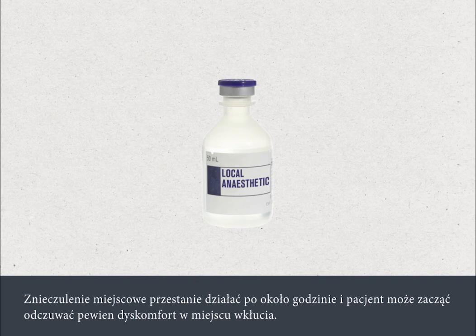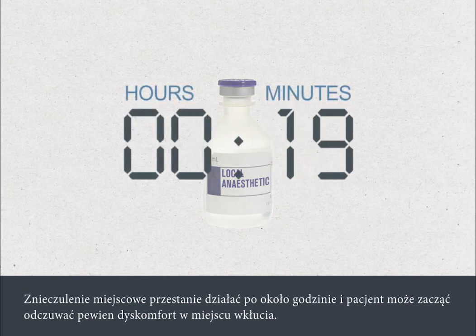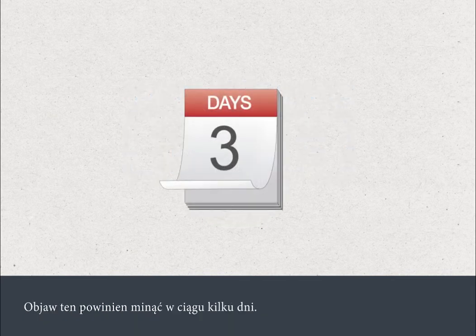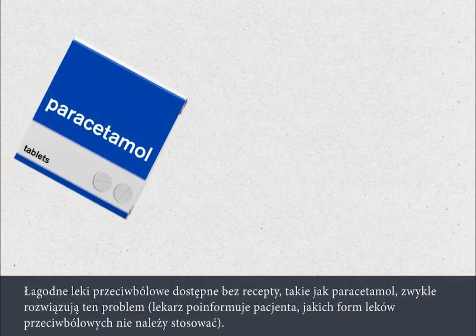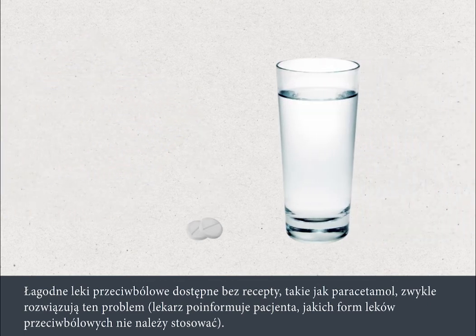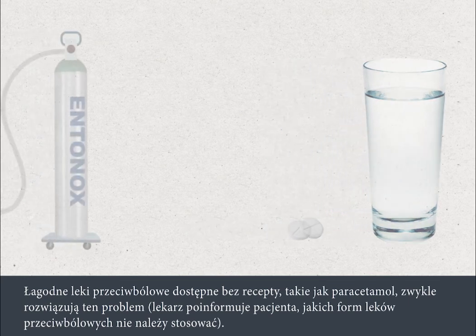The local anaesthetic will wear off after about an hour and you may begin to feel some discomfort at the test site. This should go completely within a few days. Mild over-the-counter pain relief such as paracetamol is usually sufficient to address this, and your doctor will advise you if there are any forms of pain relief that you should not take.